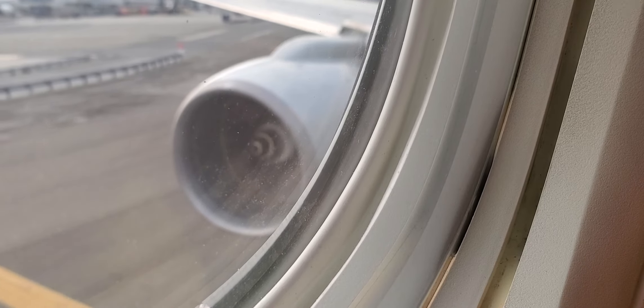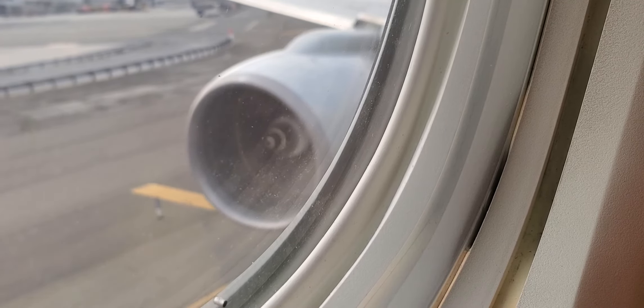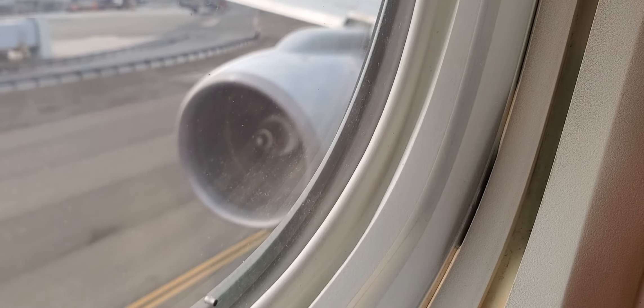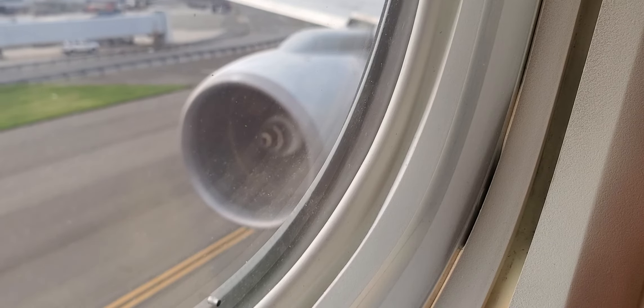Once outside, pull the tab to inflate your vest, or blow into the tube on the side. In the water, a light on your vest will illuminate. Please only inflate your vest outside the airplane. If necessary, an infant life vest will be distributed by a flight attendant. The safety card shows how to use it.